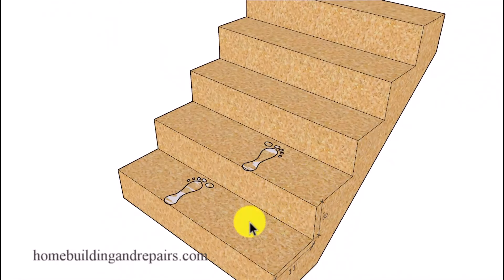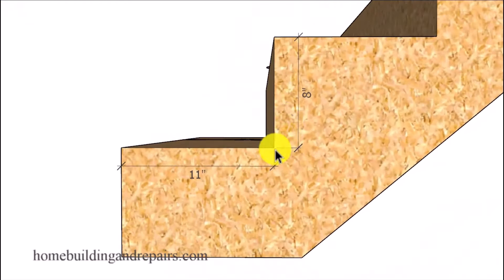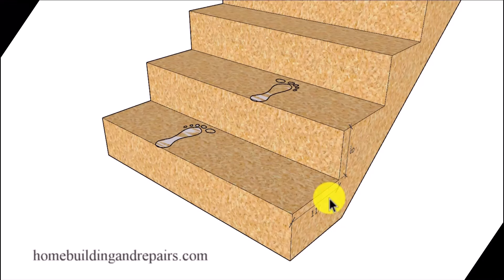However, if we increase the depth of the steps to 11 inches and use an eight inch riser, we could end up with a more comfortable and definitely safer step — especially for larger people with bigger feet who won't have to walk up on their tiptoes. I can provide a variety of different examples, but by now you should get the point: this is a general rule of thumb that will work sometimes but won't work all the time.